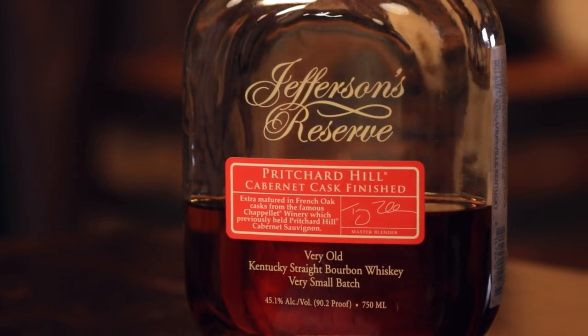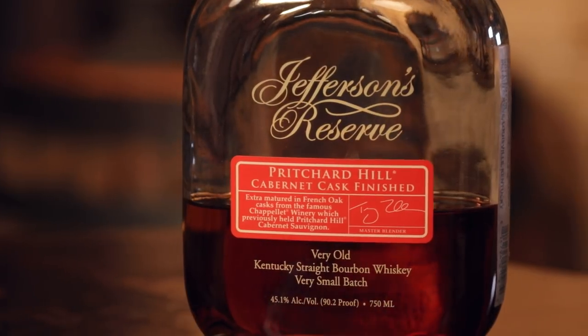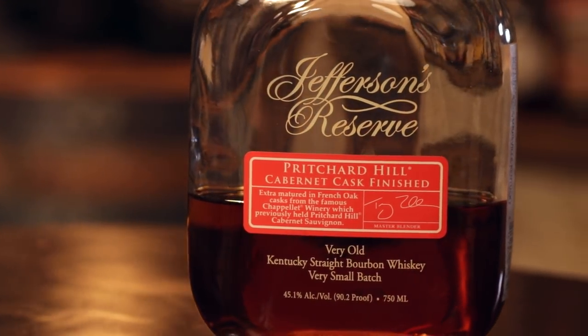At about $75-79, if you like wine-finished bourbons it's a little bit more of an investment, but if you like wine and you like bourbon I think this is going to be a safe bet. Is it worth the money? I would say so for sure — because recently I've had bottles I invested quite a bit more in that did not turn out good at all.